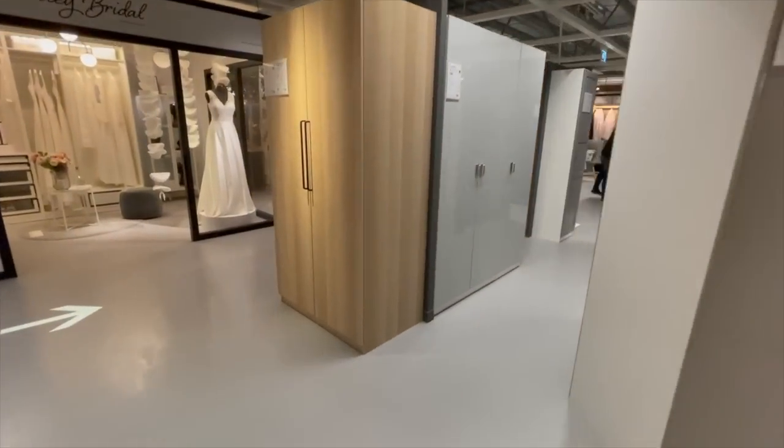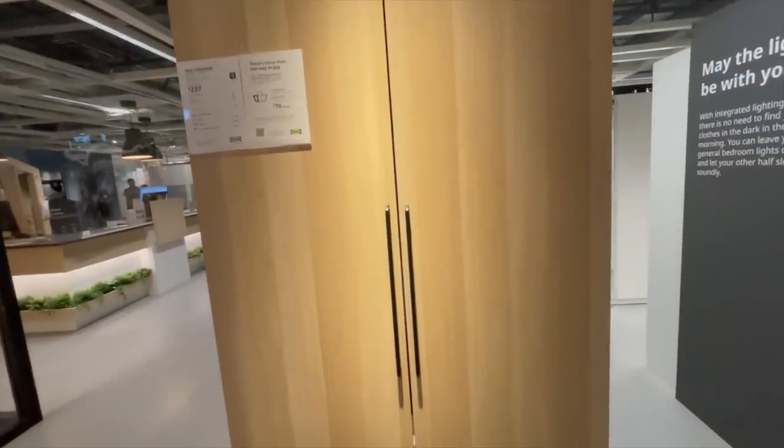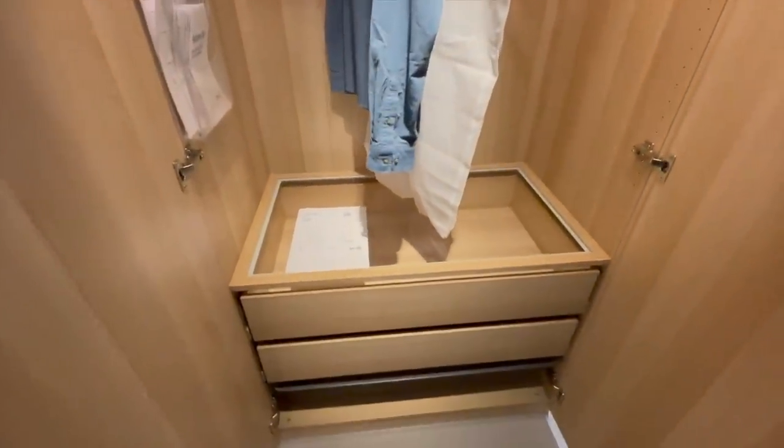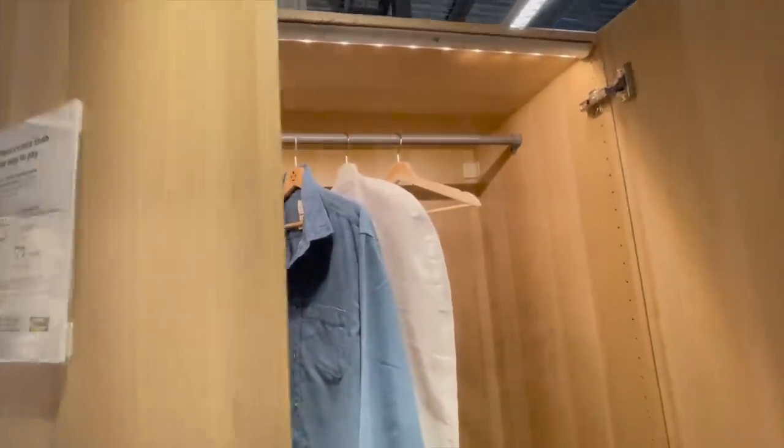This wood and black vibe seems to be very in right now. This is just one of the Pax wardrobes but I love these oversized handles on it — and who doesn't love a Pax wardrobe? I love all the extras they add into them.